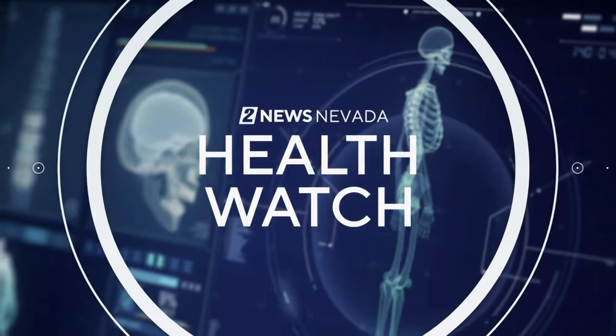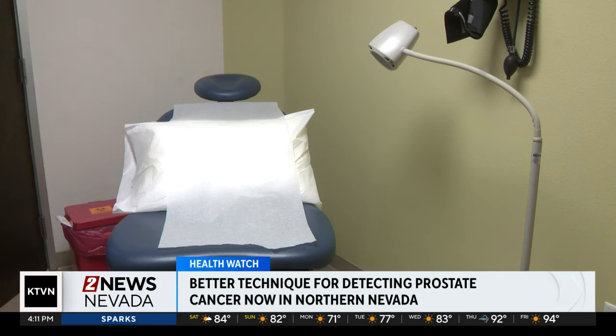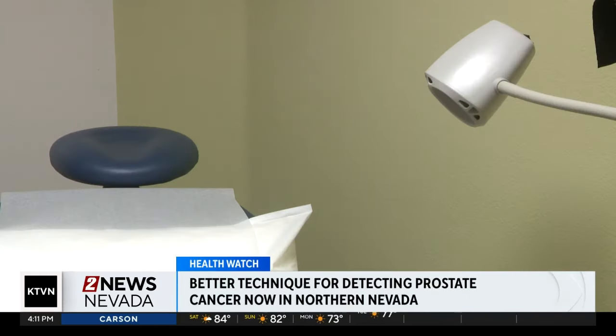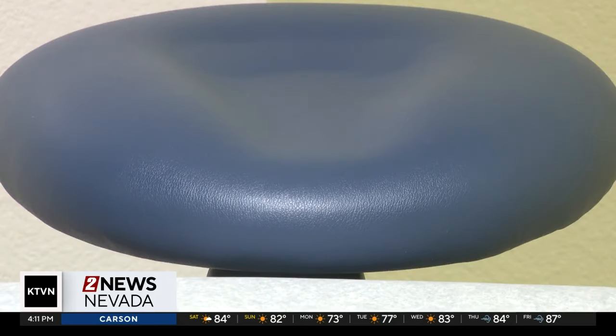In Health Watch, Urology Nevada is offering a new procedure to detect prostate cancer. The new technique, called a transperineal biopsy, is better than the traditional approach, according to these doctors, because it doesn't involve collecting tissue through the rectum, which means an almost zero risk of bleeding.